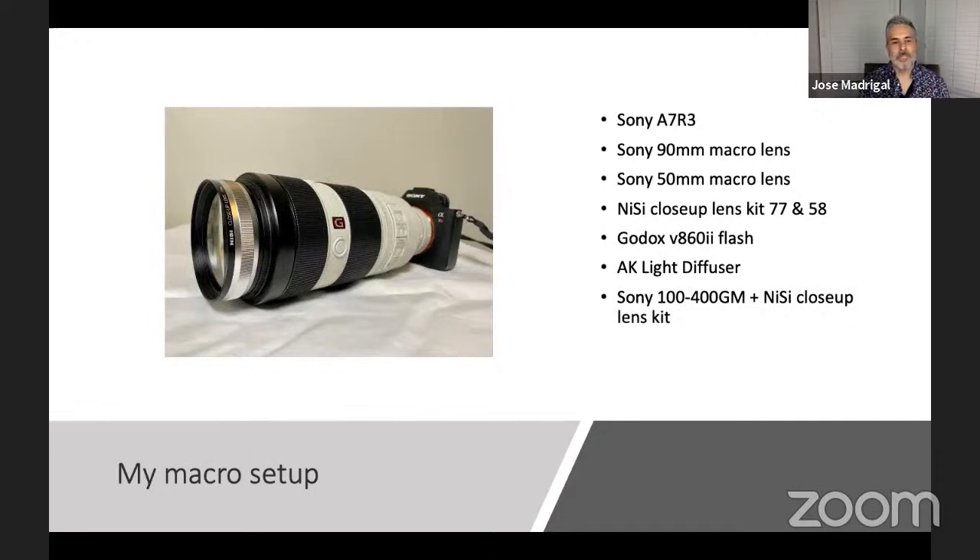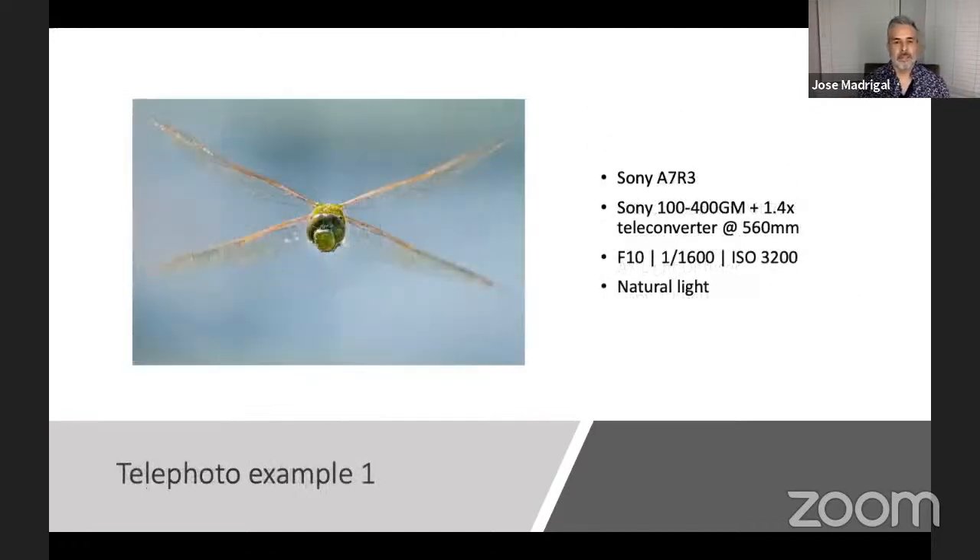I also use the Nisi closeup lens on the end of the telephoto, as I showed you with that wasp, and I used diffused flash with that. You do have to shoot from a little further away with the telephoto lens — the working distance is different and you just have to get used to that. Also, if you have the 1.4 teleconverter, you need to take it off because the combination of that and the Nisi is too much — you can end up with diffraction and really soft images. If you're going to attach it, make sure you don't have any additional teleconverters on your lens.